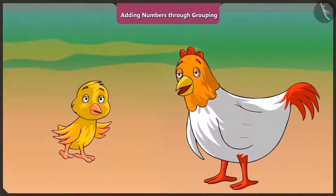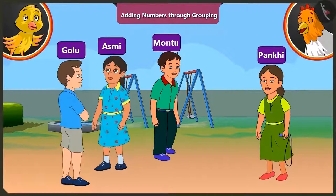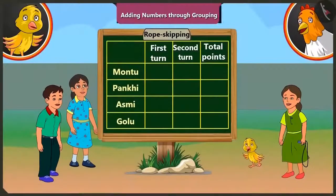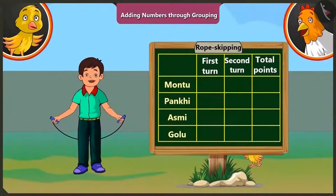Pilu asks what friends are looking at - it's Asmi, Motu and Golu. They're invited to play a skipping game. In this game, Motu, Pakhi, Asmi and Golu will get as many points as they skip without any break, continuously in one round. Everyone gets two rounds to skip. We will add the points scored in both rounds and see who wins.